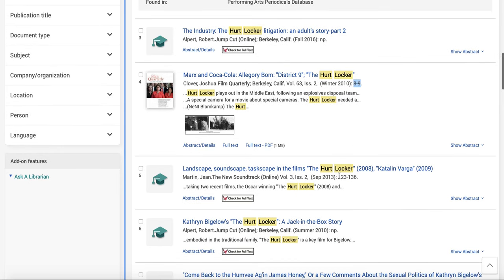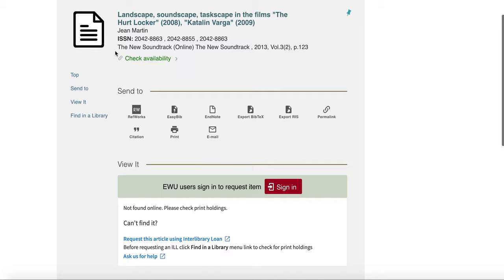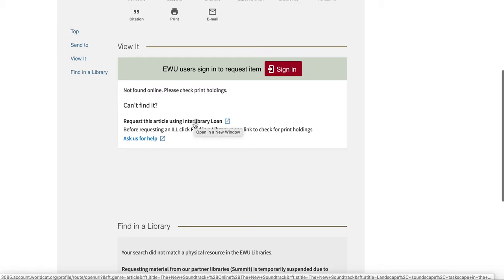This one's a bit better — specifically talking about the soundtrack and it's lengthy. ProQuest doesn't have the full text, so we can check availability. In this case, we don't have it full text somewhere else — it says 'not found online.' If we physically had it, you could request it and we still have interlibrary loan staff scanning things. If you had your heart set on it, you could fill out an interlibrary loan form and give us a few days to get an electronic copy from another library.